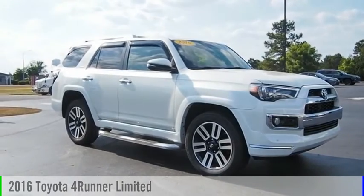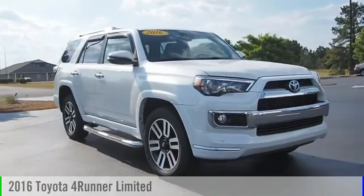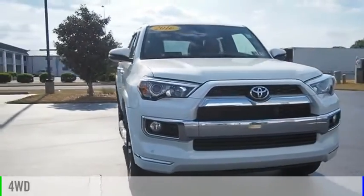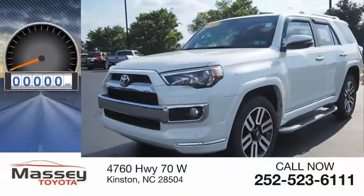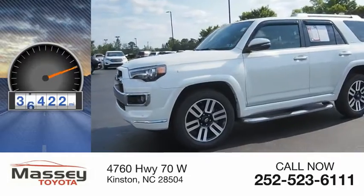Take a ride in the 2016 4Runner. This vehicle is powered by a 4-wheel drive, 6-cylinder, 4.0-liter engine. This vehicle has less than 40,000 miles.